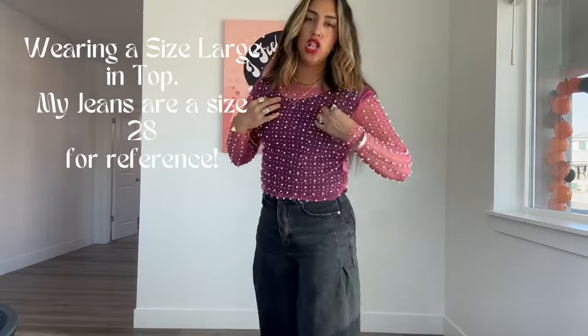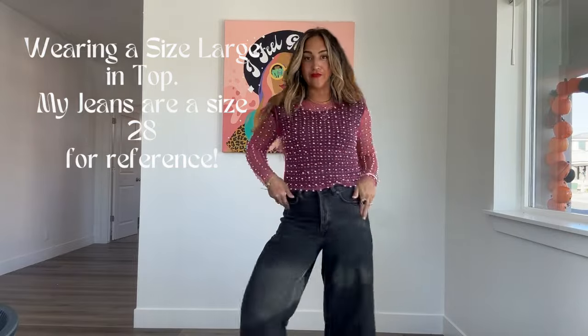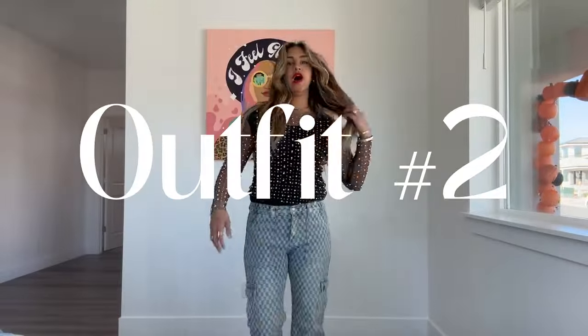This is a size large that I'm wearing, and these pants are a 28 for reference. But so good. This outfit is my favorite. So cute.